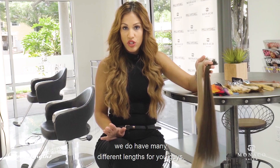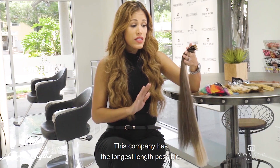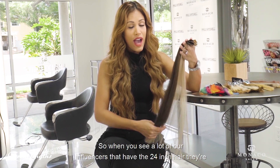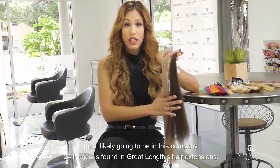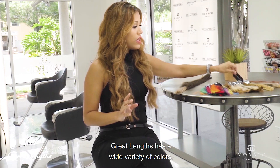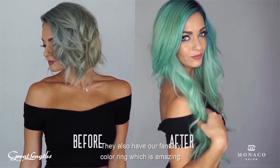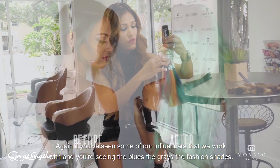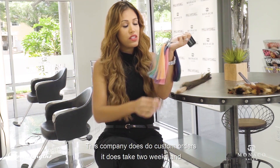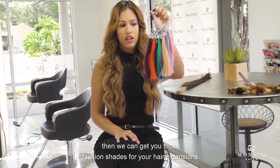Great Links has many different lengths — as little as eight inches all the way up to 24 inches, the longest length possible. When you see influencers with 24-inch hair, they're most likely in this company. Great Links also has a wide variety of colors, so we're not limited at all. They also have fantasy coloring — blues, grays, fashion shades. This company does custom orders that take two weeks, and then we can get you those fashion shades for your hair extensions.